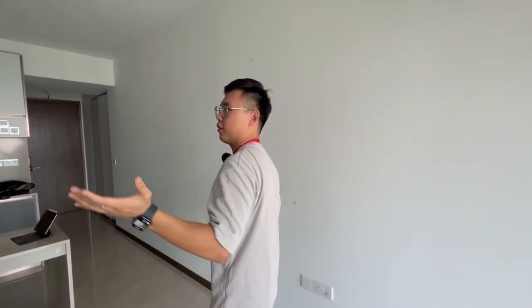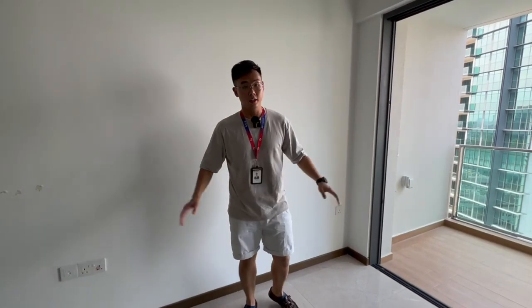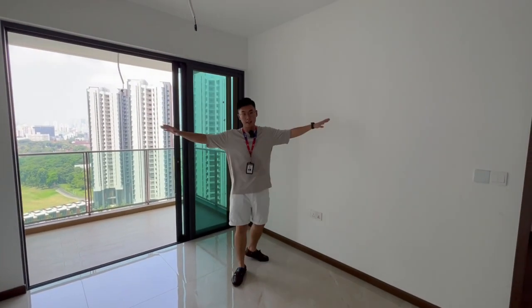Alright, so we have a very nice, pretty spacious living room. You can definitely have your nice sofa over here and then your TV setup — so this will be your nice entertainment corner. The unit itself is over 500 square feet.